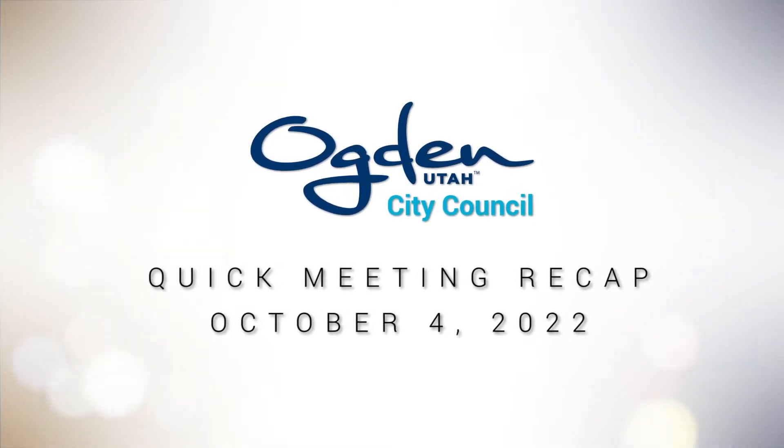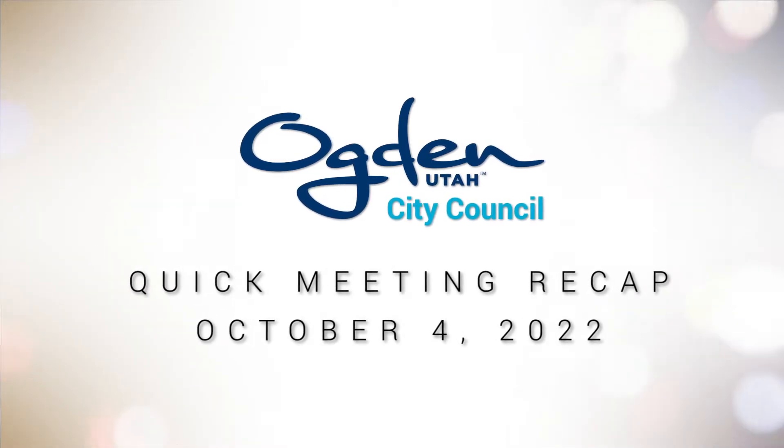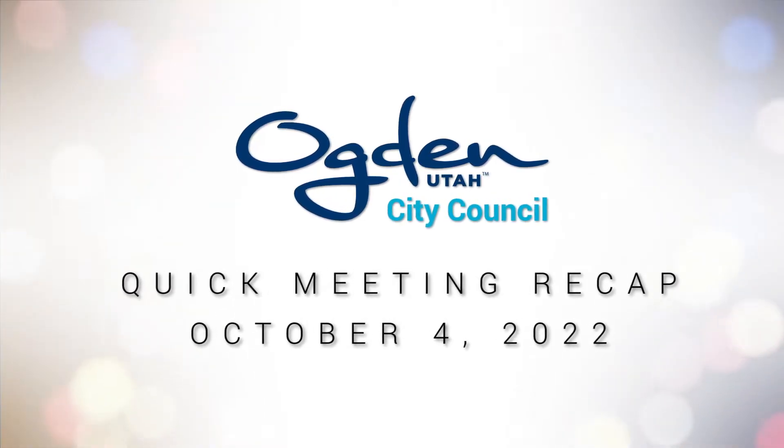Welcome to the Ogden City Council's Quick Meeting Recap for the Work Session, City Council, and Special RDA meetings that took place on Tuesday, October 4, 2022. In the Work Session,